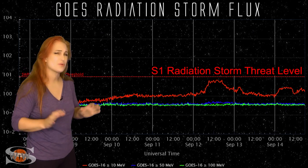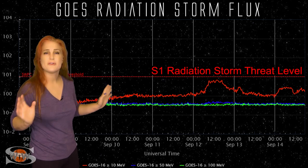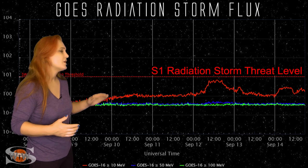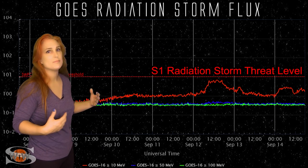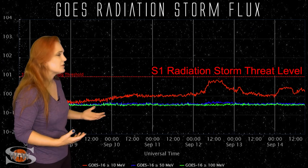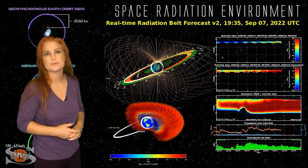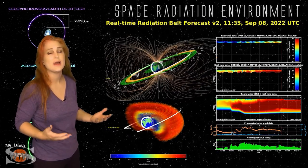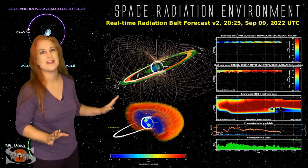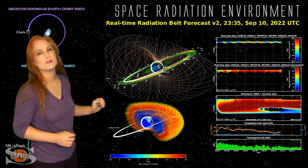Meanwhile, we're already in radiation storm territory. We have elevated fluxes from radiation from a far-side launch that caused a radiation storm that's actually managed to make its way to Earth. We're only at elevated levels right now, but it won't take much to pop us over that S1 storm level, so we're kind of watching that. Also on top of that, we have elevated electron fluxes in the radiation belts right now, and so satellite operators — especially in GEO and MEO orbits — are not enjoying their time right now. So we really don't need any more radiation storms at the moment, and we're definitely watching that region very closely.